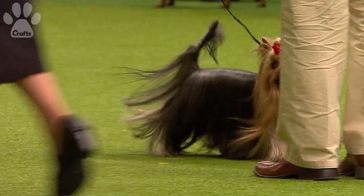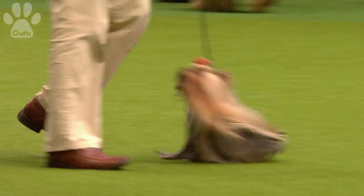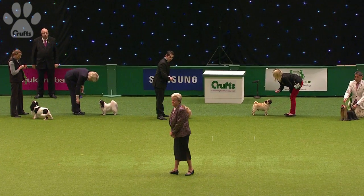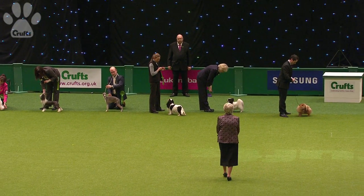There's the little Pomeranian, the Yorkshire Terrier. Pomeranian, Pug and Yorkshire Terrier there at the end — yes. So that's a nice collection for her to look at. Liz Cartlidge is going to pull her winner now for the Toy Group 2013.